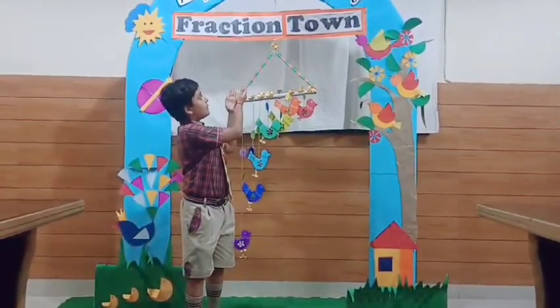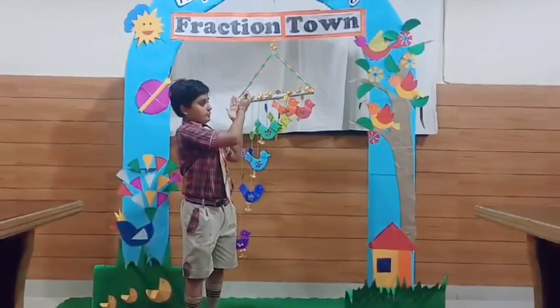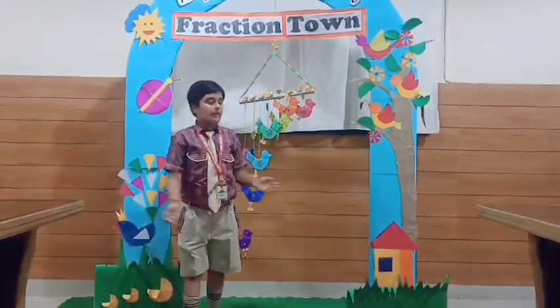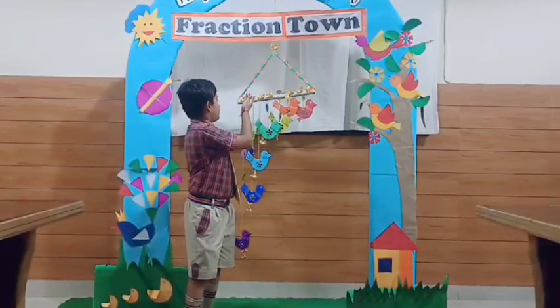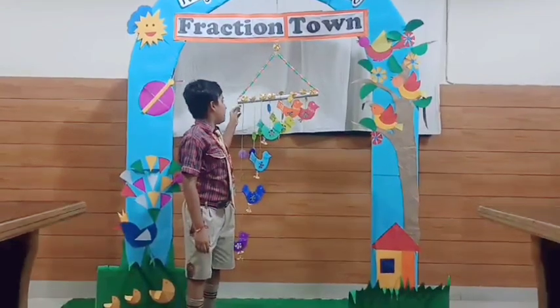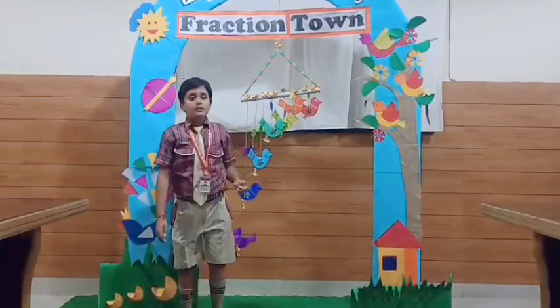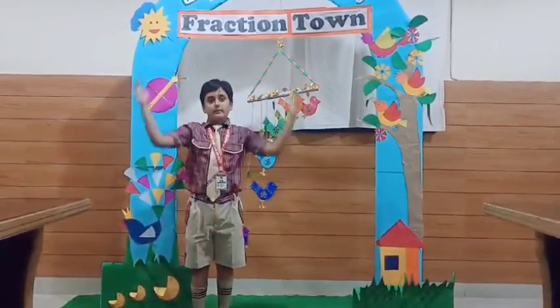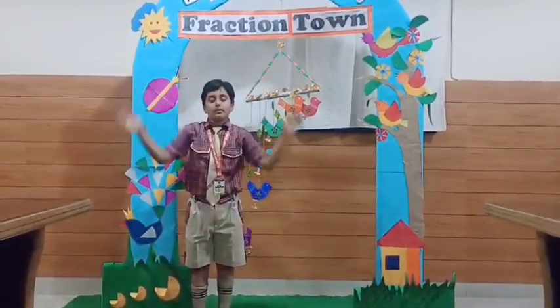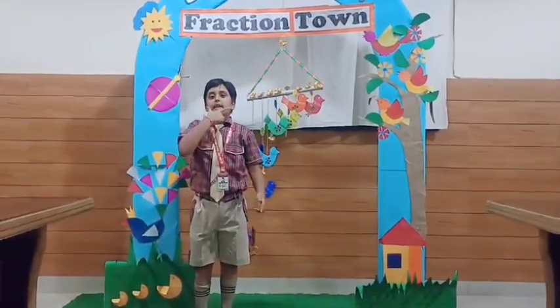Now I am showing my beautiful wind chime which also shows fractions. I have made a beautiful bird wind chime using eco-friendly materials such as bamboo and jute vines cut in fractions. I have colored my wind chime in rainbow colors — VIBGYOR — which represents happiness,